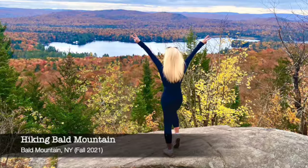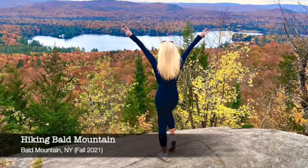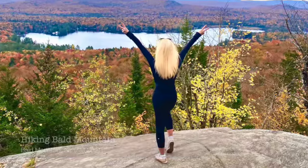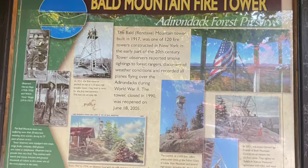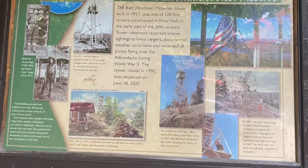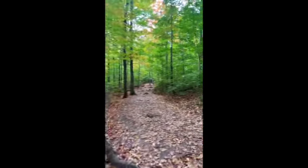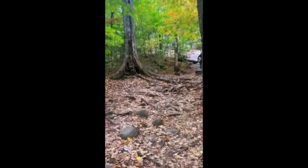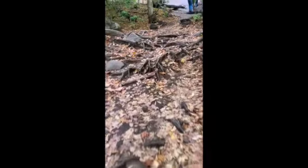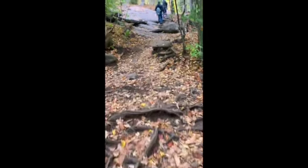Join me as I hike Bald Mountain, located in upstate New York in the Adirondacks. It's about a mile from the trailhead, where this sign is posted, to the summit — it took us about 45 minutes. I apologize for my shaky camera work; I shot this on my phone and wasn't planning on uploading it.